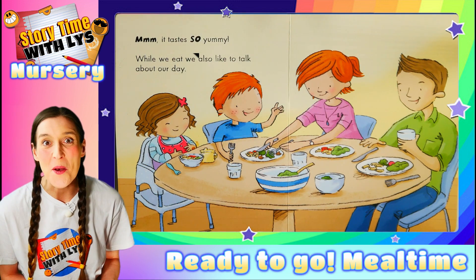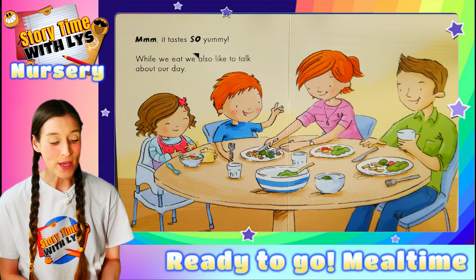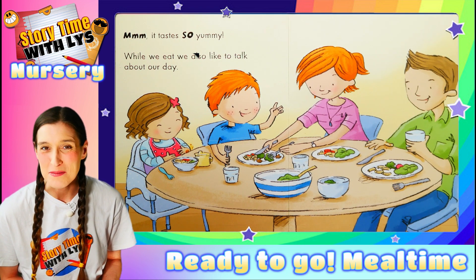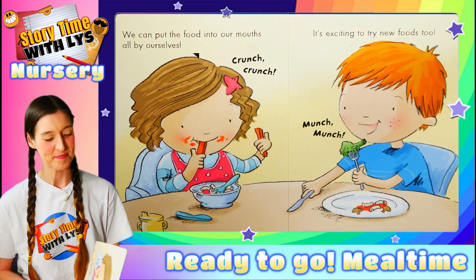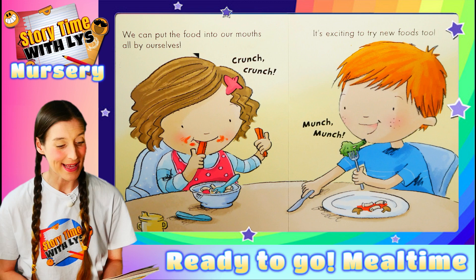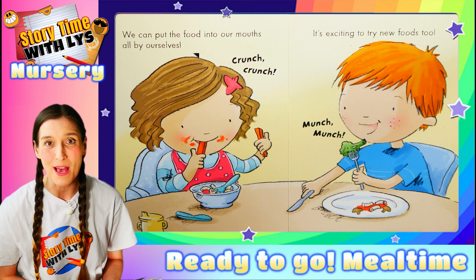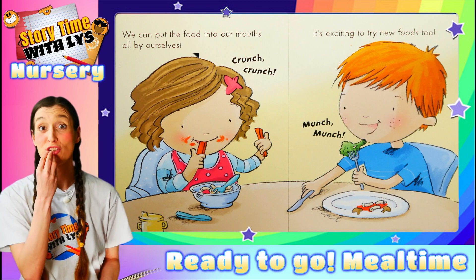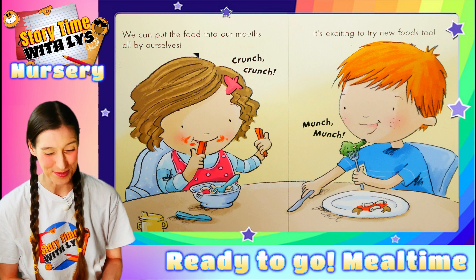It tastes so yummy. While we eat, we also like to talk about our day. We can put the food into our mouths all by ourselves. Crunch, crunch. It's exciting to try new foods too.